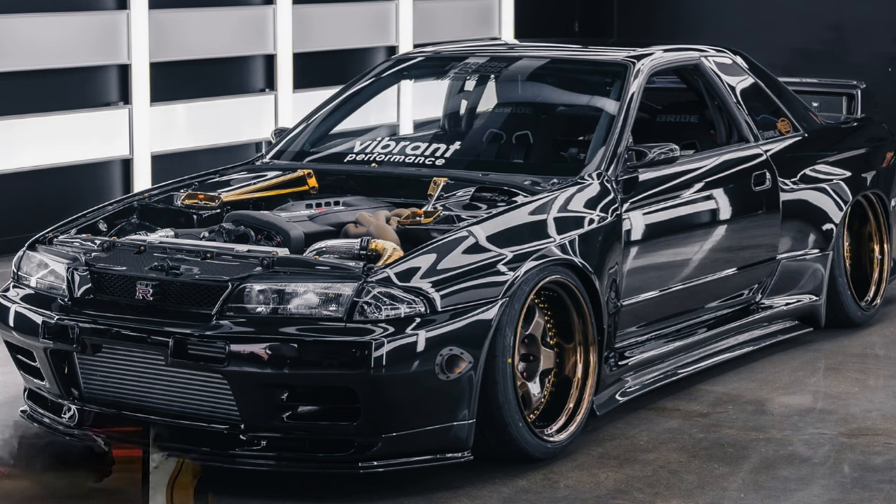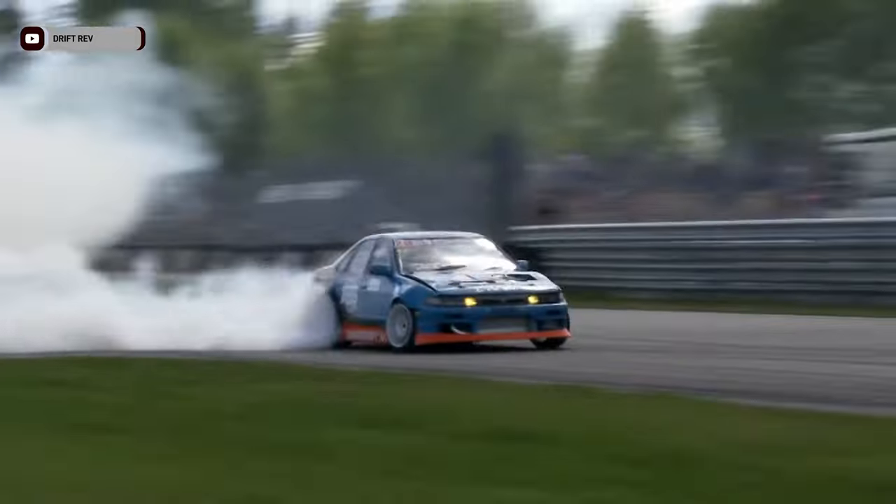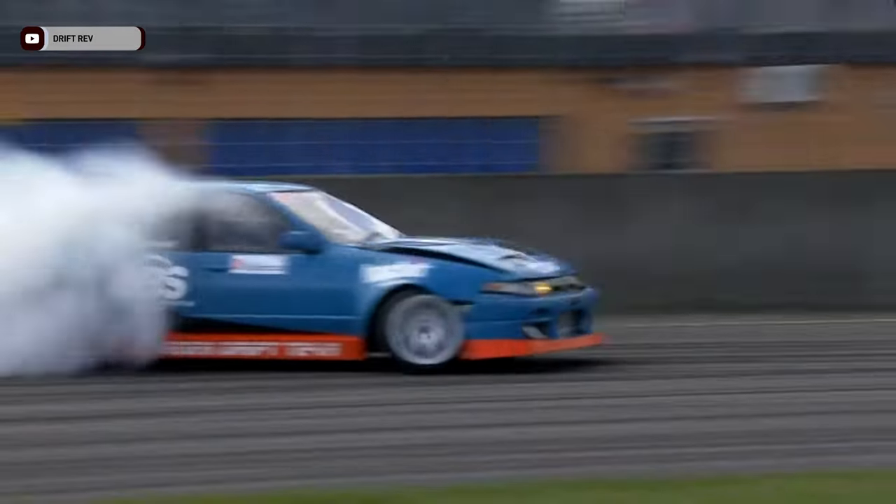So what makes the Nissan Cefiro so special that no one's ever heard of it? Well, it had four doors, baby — four doors! But the big reason is it shares the rear suspension, engine, and transmissions with the Skyline R32. So you have this beautiful four-door beast that's built like a freaking tank.